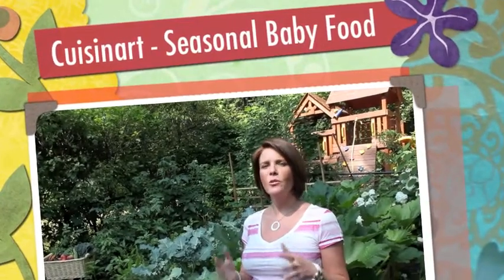Hi, I'm Leanne Philipson Webb from Sprout Right and today I want to talk to you about some seasonal fresh vegetables. It's always great to get as much local produce as possible, and what better than in your own back garden.